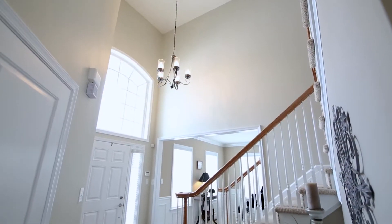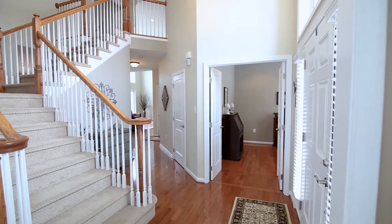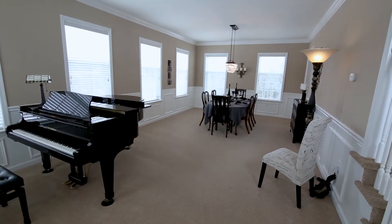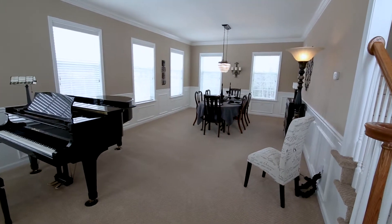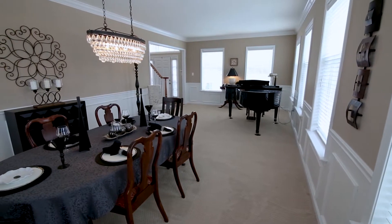The two-story foyer welcomes you with hardwood floors that continue on much of the first floor. Split staircase with impressive open living and dining room, perfect for entertaining and accented with crown molding, picture frame wainscoting, and upgraded surrounding eight windows to capture the views.